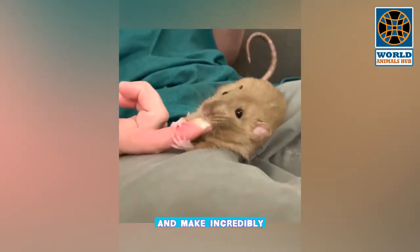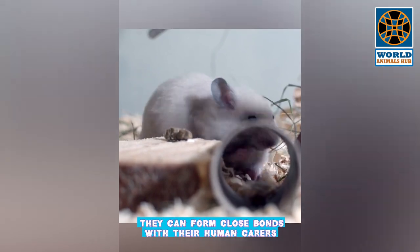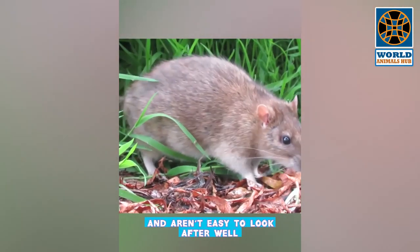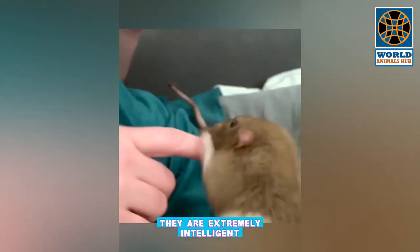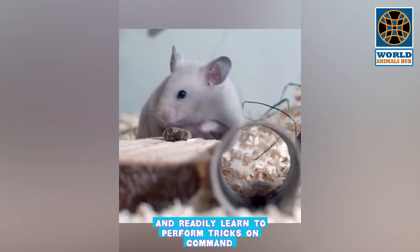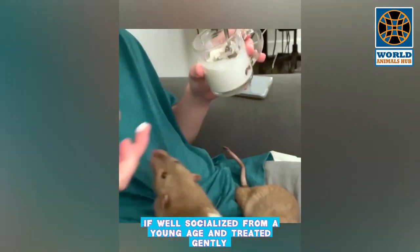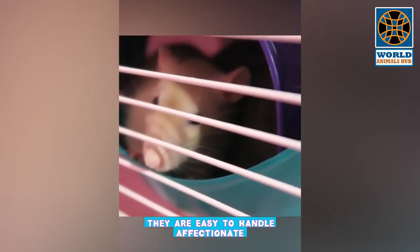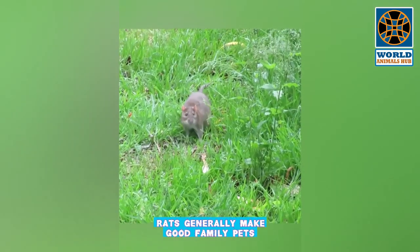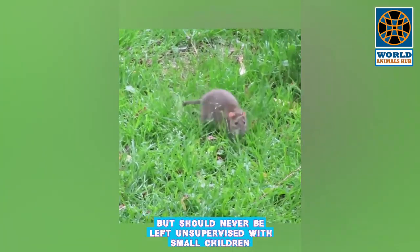Number 7: Rat. Rats are great, intelligent pets and highly social animals that make incredibly rewarding animals to look after. They can form close bonds with their human carers. Rats are extremely intelligent, inquisitive, interactive, and social. They can be easily trained to come when called and readily learn to perform tricks on command. If well socialized from a young age and treated gently, they are easy to handle, affectionate, and rarely bite unless provoked.